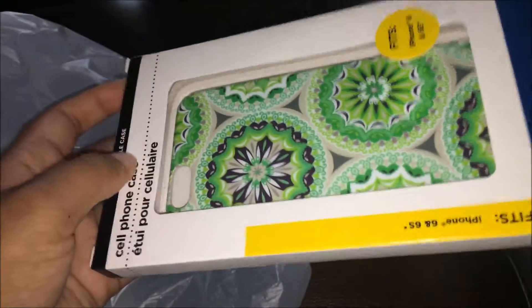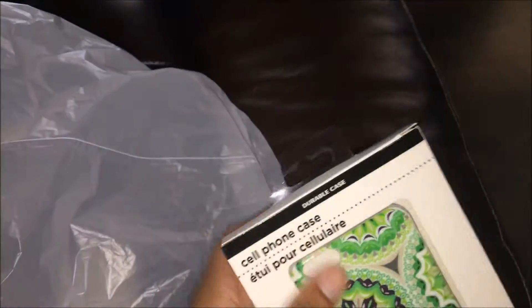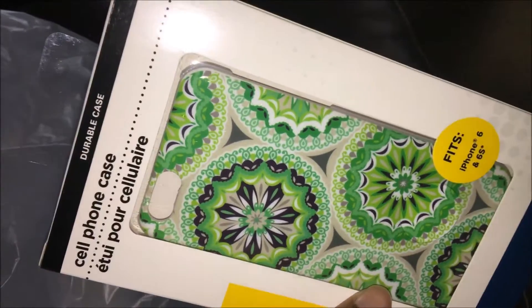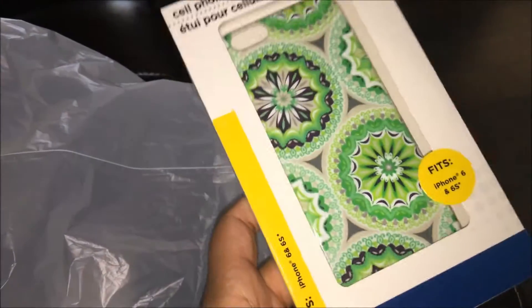The last case I picked up was this lime green case. Lime green is my favorite color, so I grabbed this one because it was green and different — I don't have anything like it.